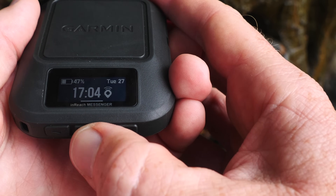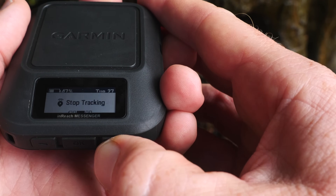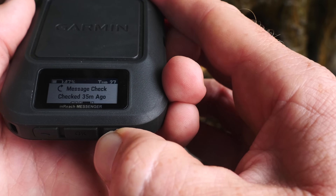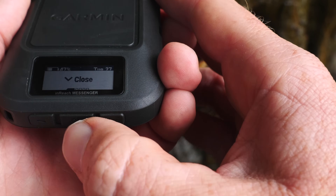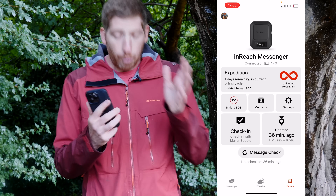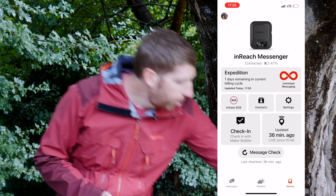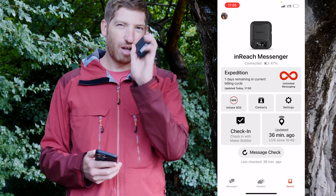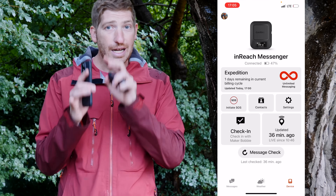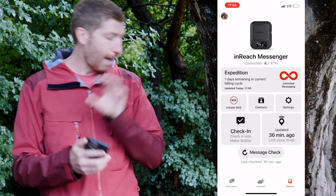Back on the main menu, pressing the OK button lets you check in to the last known contact, stop tracking, check for messages, view your coordinates, or close the menu. The point of the app is to do all these interactions on your phone instead of on the device. It uses Bluetooth to connect from the app to the device, so you can do this in airplane mode. If you want to type a longer message, it's much easier on the phone.